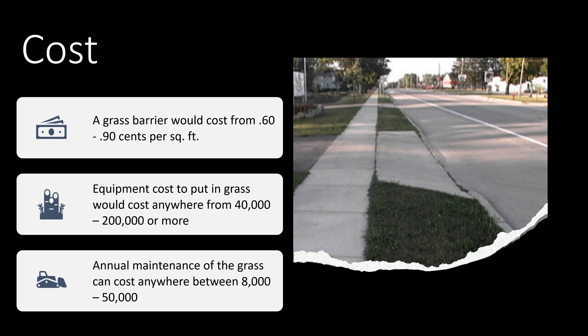The cost varies for putting grass on sidewalks to create a barrier between you and the cars. It depends on whether you want real or fake grass. For this option I chose real grass, so the grass would cost anywhere between $0.60 to $0.90 per square foot. There are also equipment costs between $40,000 to $200,000 or more depending on how long the street is, and annual maintenance costs of anywhere between $8,000 to $50,000.